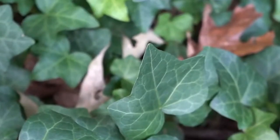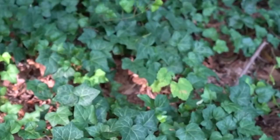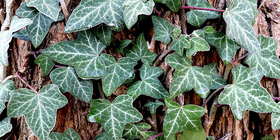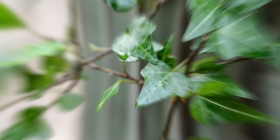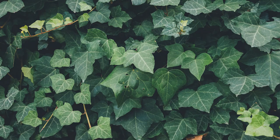English Ivy prefers partial to full shade and well-drained soil. Its propagation is through seed propagation or stem cuttings, which can be easily propagated in soil or water. The plant can grow up to 100 feet long in the wild, while cultivated plants may range from 6 inches to 50 feet in length. English Ivy's odor is very mild and not typically noticeable unless it's crushed or bruised. However, the plant is known to purify the air, removing toxins such as formaldehyde, benzene, and trichloroethylene, and is also believed to help reduce mold and mildew, making it a popular plant for individuals who suffer from allergies.